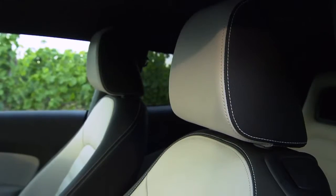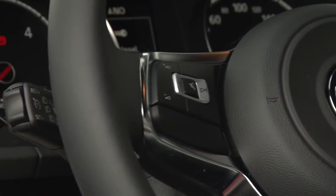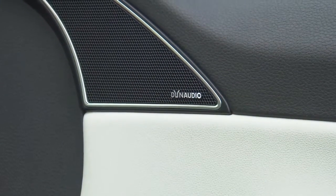Here we can expect as standard, among other features, sports seats, a leather sports steering wheel, air conditioning, and hill start assist. The high performance sound system Dynaudio Excite was developed specifically for the Scirocco.